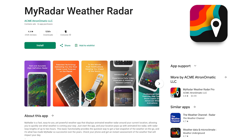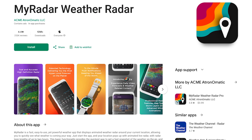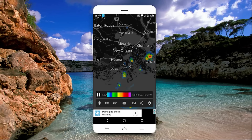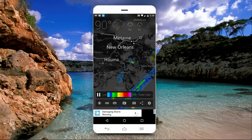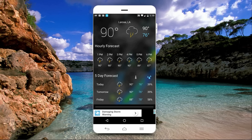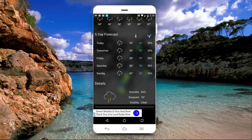Up next is MyRadar, which is an easy-to-use weather app that does a great job of displaying the weather around you. When the app opens, it first shows the radar map, which has pinch-and-zoom capability, just like Google Maps. If you swipe down from the top of the display, you can get additional weather information for your location. You can also set it up to receive severe storm warnings, along with hurricane tracking information.